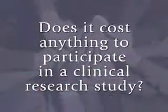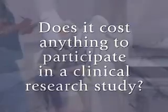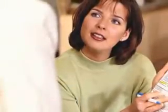Does it cost anything to participate in a clinical research study? In most clinical studies, the costs of services that are considered to be part of the research will be covered by the study, but routine medical care will not. Costs associated with your routine medical care will be billed to you and to your insurance company. Depending on how many visits are involved, you may be reimbursed for expenses such as parking or travel, but reimbursement policies vary from study to study.